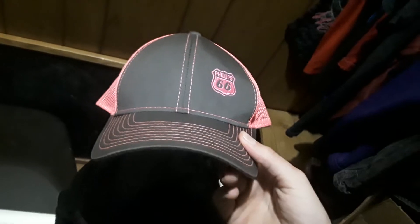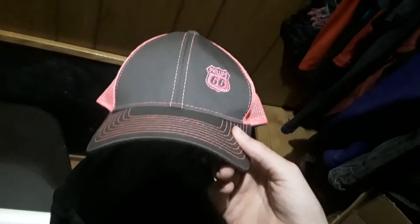Actually found this in the trash. Don't know why they threw it away, because it is practically brand new. I ain't got no scratches or anything on it. So yeah, pretty nice hat.